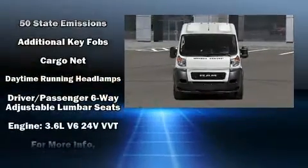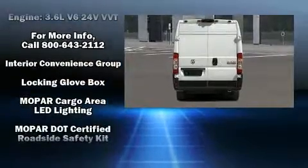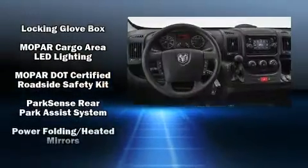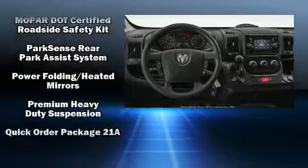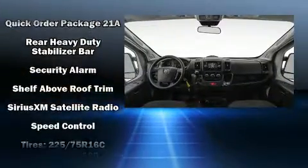Storage solutions are integrated throughout the interior, demonstrating thoughtful attention to detail. Audio features include an AM-FM radio, steering wheel-mounted audio controls, and four well-positioned speakers.